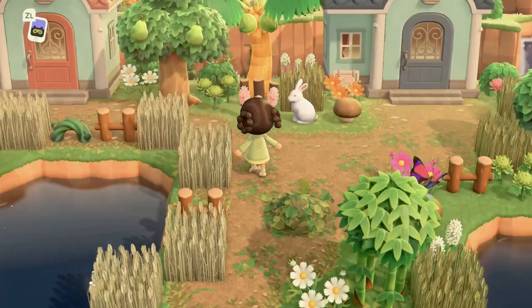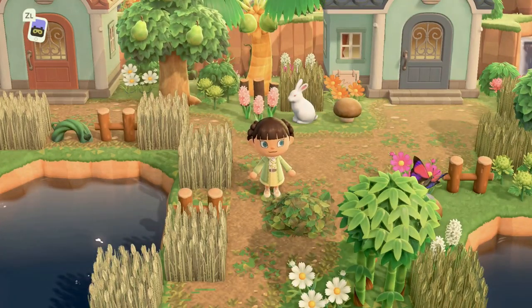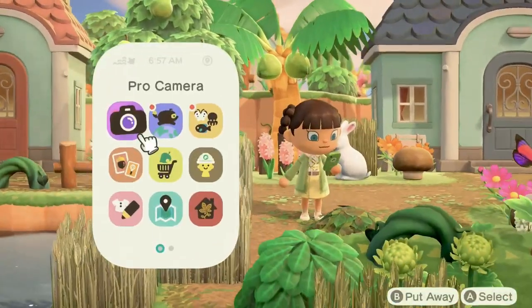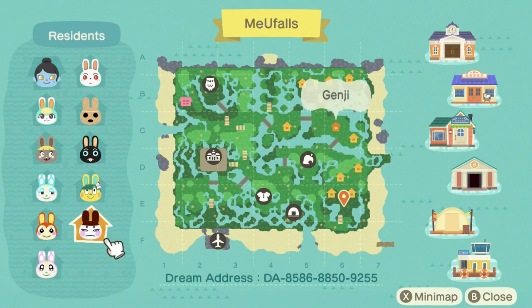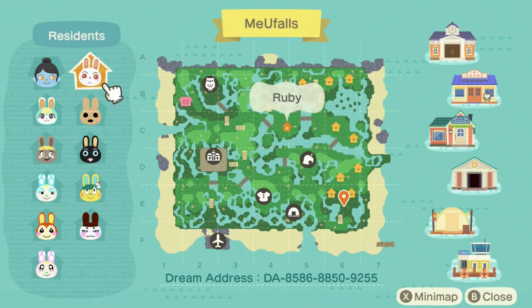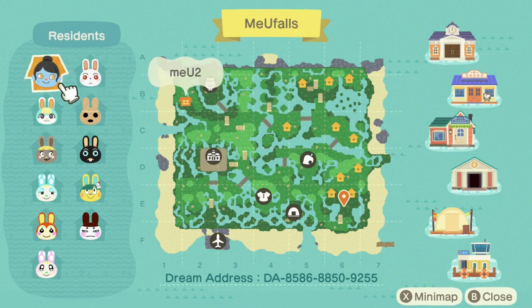Let's give the map a quick look. This is a bunny island — we have Sasha, Bonbon, Francine, Bunny, Chrissy, Genji, Toby, Cole, Coco, and Ruby. Holy water terraforming, Batman — do you see this? There is so much water! That is a lot of water, my friends.